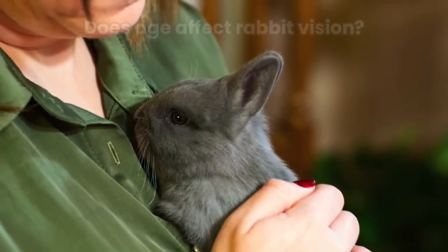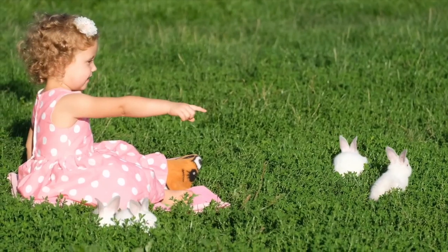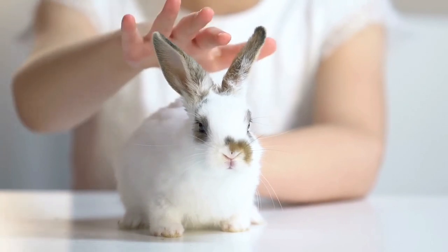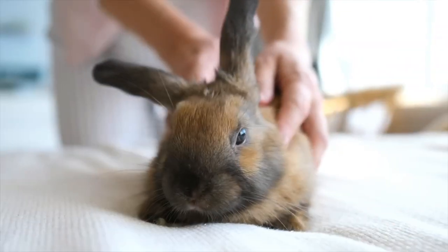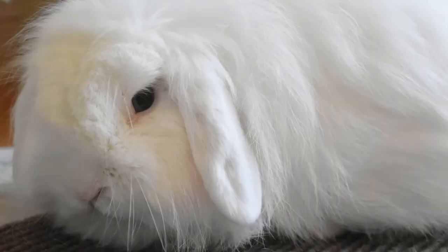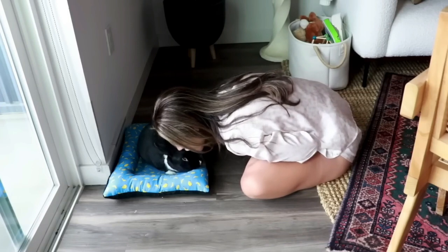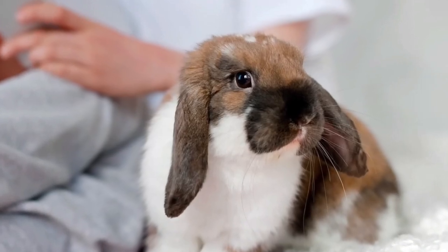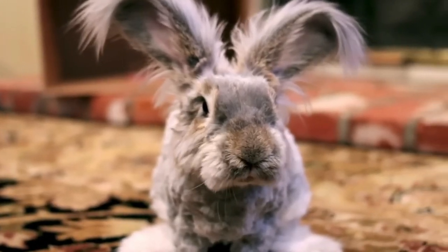Does age affect rabbit vision? Yes — as your rabbit ages, her vision may deteriorate. As such, older buns may move slower due to vision issues. We trust that you now have a better understanding of how your rabbit perceives the world. You can help preserve your rabbit's vision by ensuring that he consumes a healthy diet.